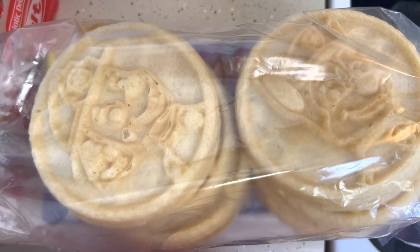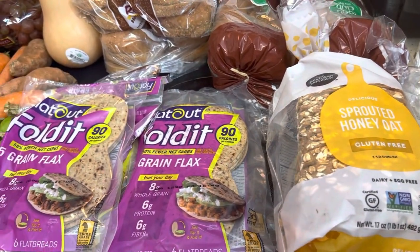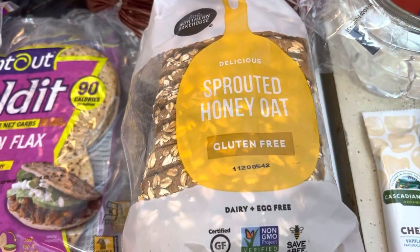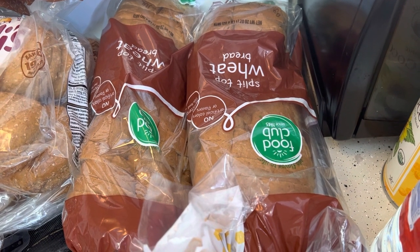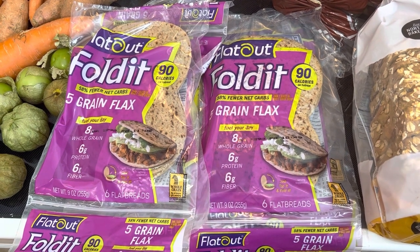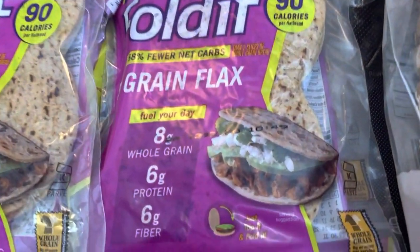I already put away the cold items in the fridge, so let's get started. Honey oat gluten-free bread, two loaves of wheat bread, two packs of organic hamburger buns.